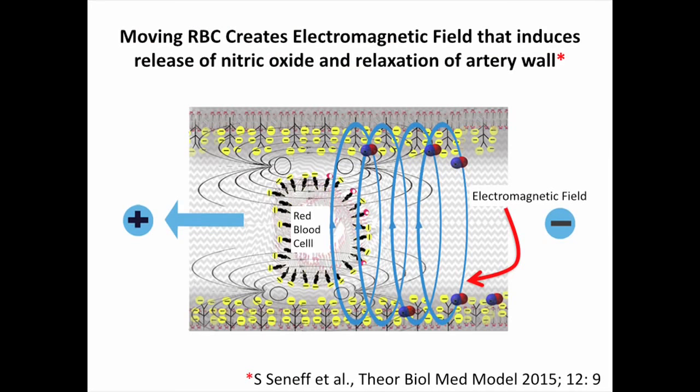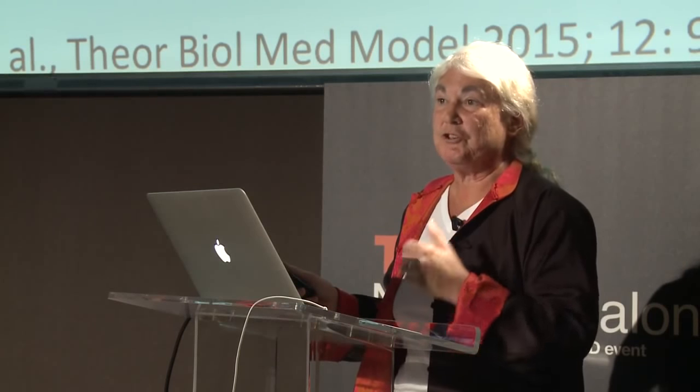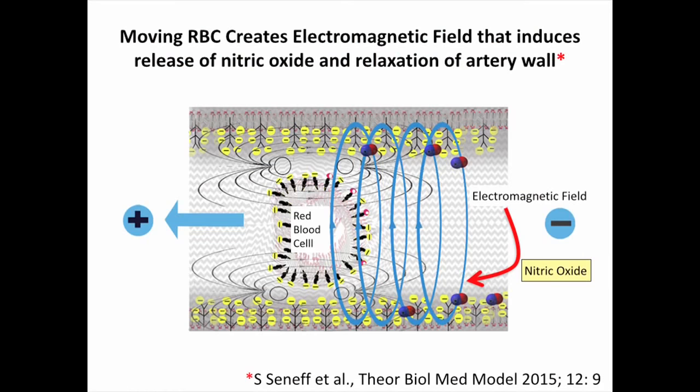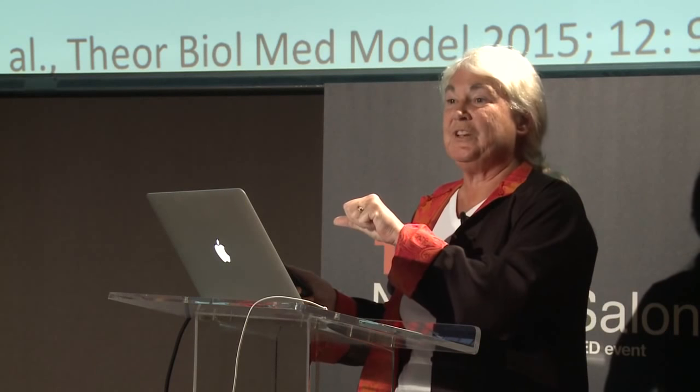Here's a schematic from a paper I've written with colleagues. When you think about a negatively charged red blood cell moving through a region, that creates an electromagnetic field, and the body uses that as a signal — a very, very important signal. The wall of the capillary and the arteries releases nitric oxide, which is very important in the blood because it relaxes the muscles and allows blood to flow. As the red blood cell moves, it triggers the release of nitric oxide, which encourages further movement. A really interesting process.